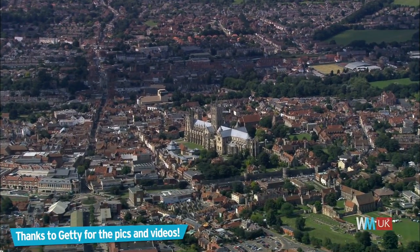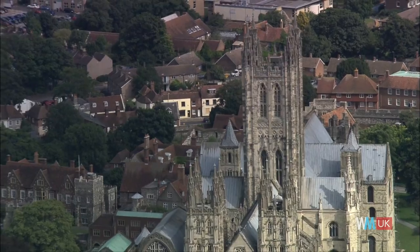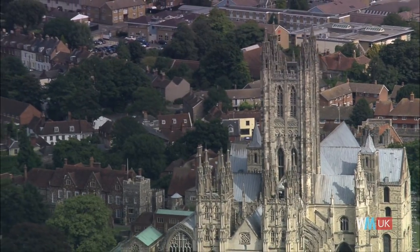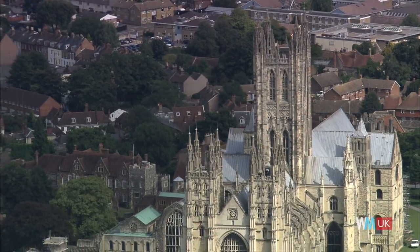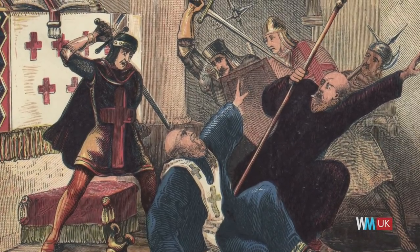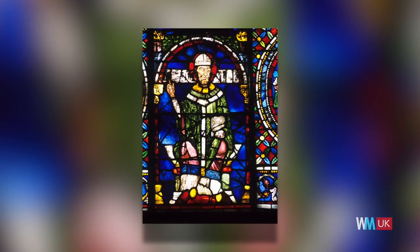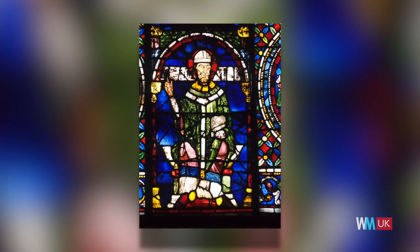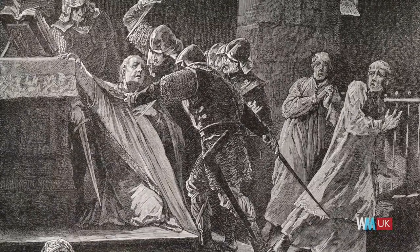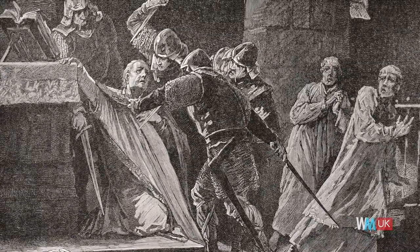Located in Canterbury, Kent, the Cathedral and Metropolitical Church of Christ at Canterbury is one of the most well-known and oldest Christian structures in England. It's a world heritage site and the seat of the Archbishop of Canterbury, but it also has a violent past. After going on an excommunication spree, Thomas Becket, former Archbishop of Canterbury, drew the ire of the king. It's said that several knights interpreted the king's complaint about the bishop as orders and promptly murdered Becket at the altar of his own church.